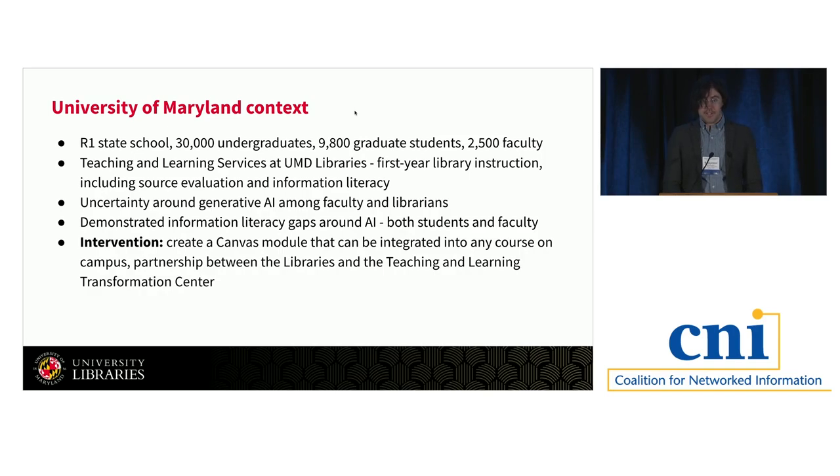In partnership with the Teaching and Learning Transformation Center, our on-campus pedagogy and teacher training center, we decided to create a module in Canvas, our LMS, that could be integrated into any course across campus via Canvas Commons. We also created a parallel LibGuide so any student could access these resources, even if their instructor chose not to include it in their course space.